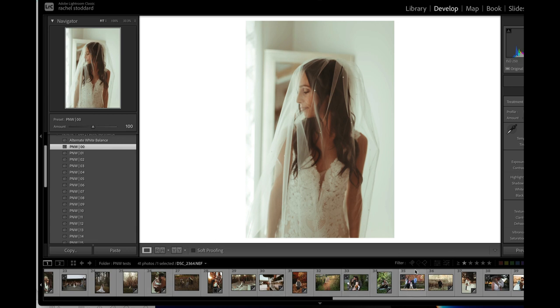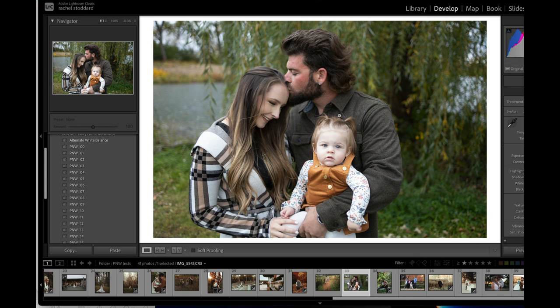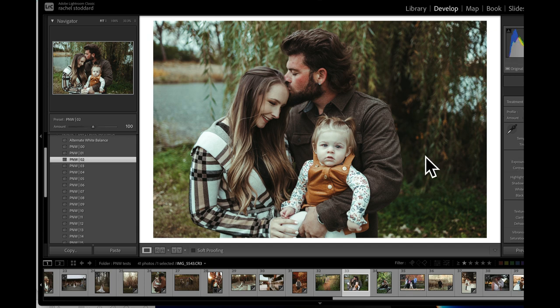I just wanted to show you a bridal portrait there. Let's quickly show a family portrait. This is good because we have some really pale baby skin. Let's say we wanted to use O2 — we click it, it's one we like, and suddenly we're like, oh wait, that doesn't look good at all. Well, it's because you have to adjust your white balance.